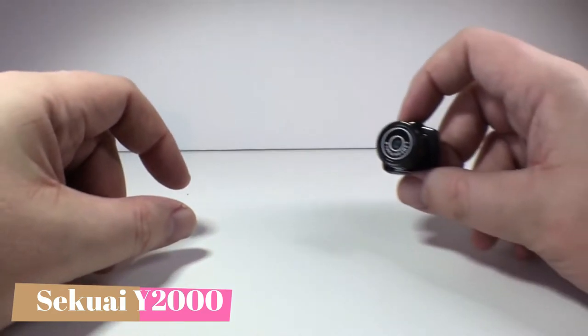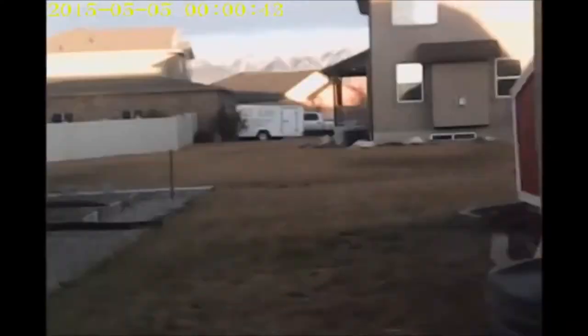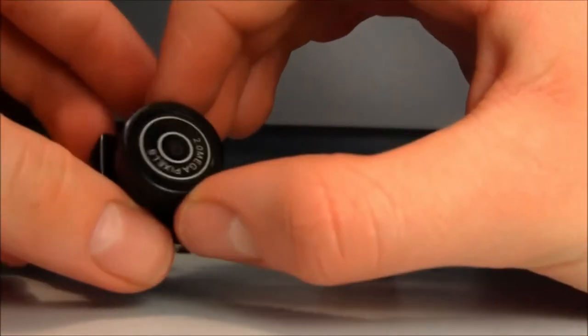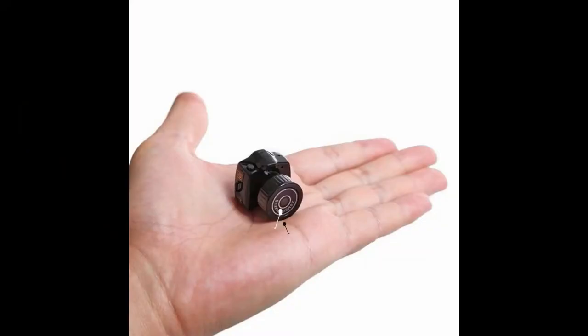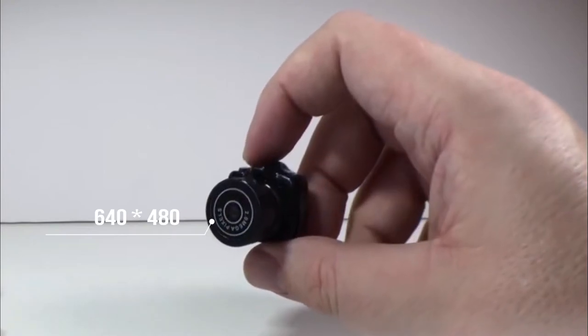Number 6. The Sekui White 2000 is the world's smallest camera in its segment at the time. This camera looks similar to a DSLR. The picture quality is not that great, but it gives the total feel of a mini DSLR. The total weight of the camera is 10 grams, the lens size is 3.6 millimeters, giving a resolution of 640 by 480.